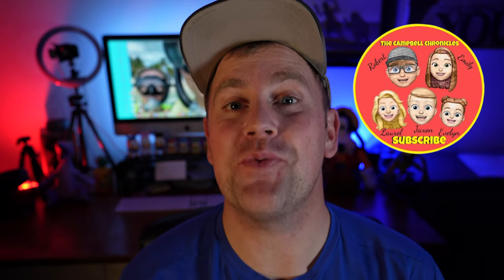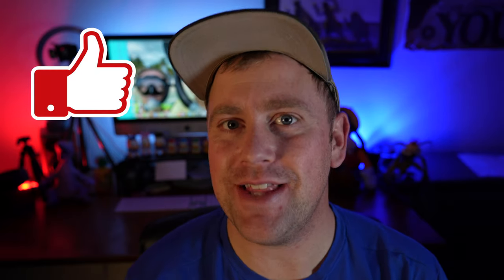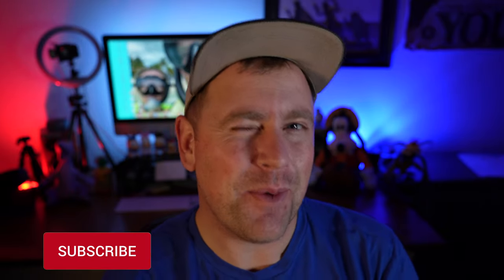Hello everybody, welcome back to the channel. My name is Rob with the Campbell Chronicles and thanks for joining us today. Here on this channel we discuss all things family, travel, and Disney. And so if any of those are of value to you, definitely consider subscribing. We got a lot planned in store that you're not going to want to miss out on.